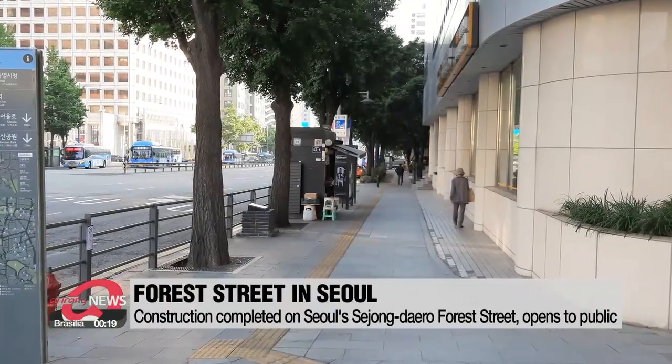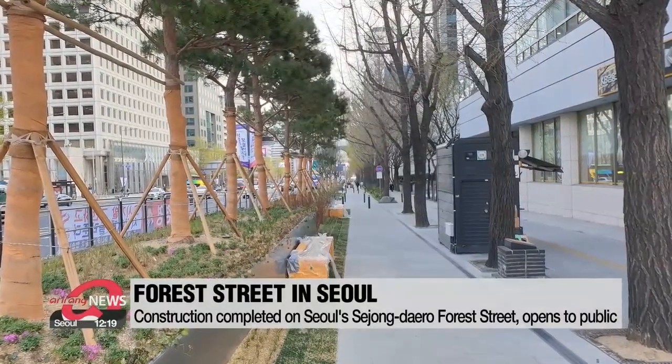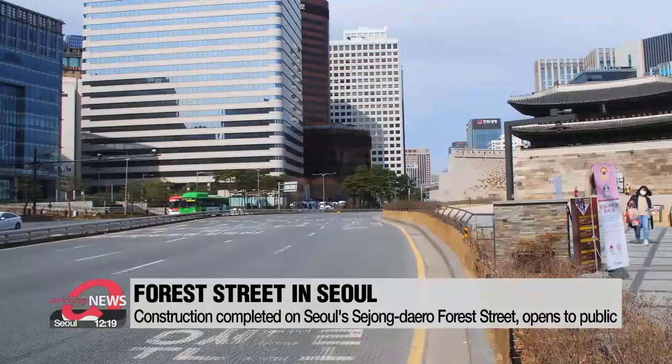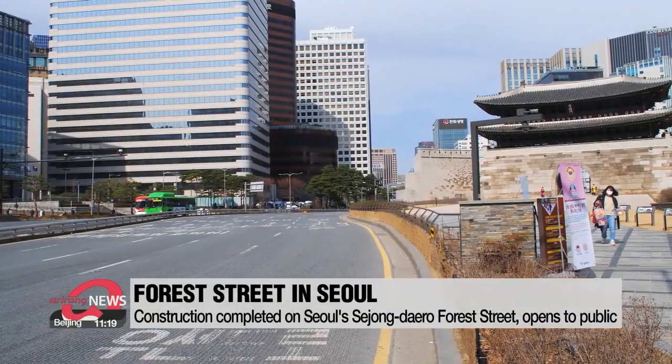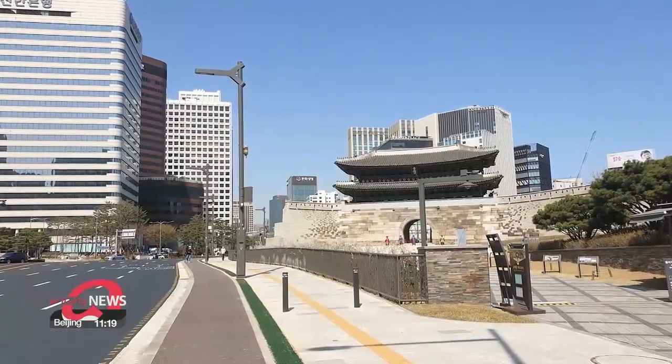Visitors can walk or ride bikes along the street, which is flanked by trees and flowers. As you can see, there are also restaurants and cultural facilities nearby, so it's hoped the street will also boost the local economy.